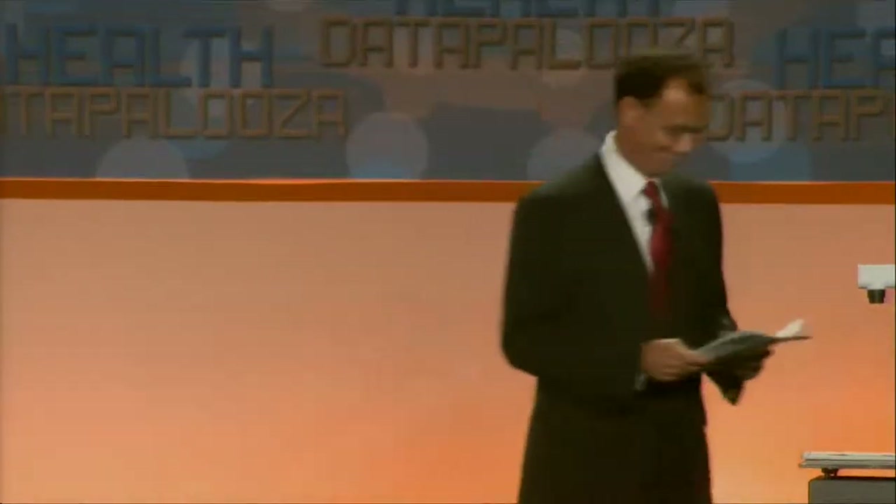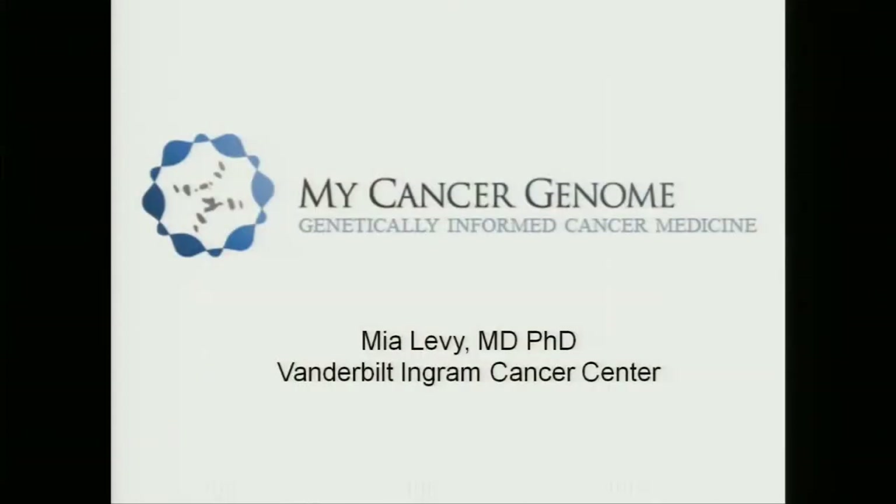Welcome. Thank you very much, and thank you for the opportunity to be here today. I'm excited to tell you about our program called My Cancer Genome, which has the goal of making genetically informed cancer medicine the next standard of care.